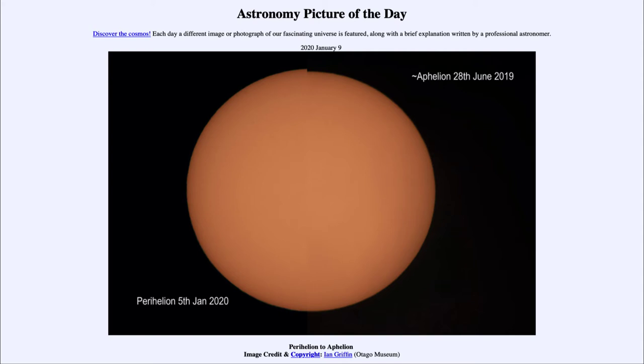One of the misconceptions that I often have to deal with is that this has something to do with the seasons. You would think being a little bit closer to the sun would make it warmer, and being a little bit further away from the sun would make it cooler. So often people think that this is why we have summer and winter.